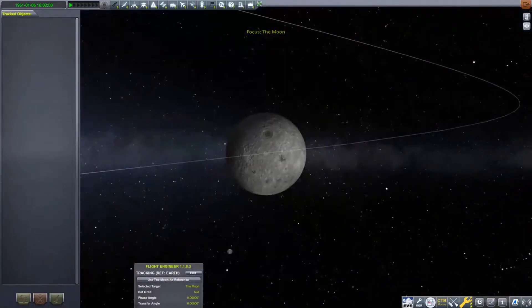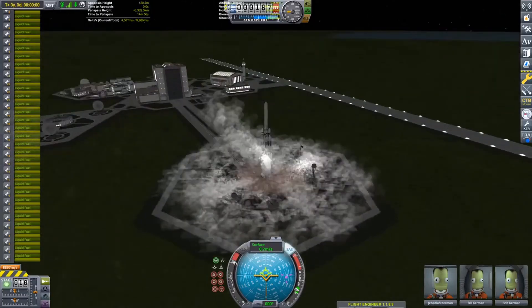I set out a goal at the beginning of the stream to try and make it to the moon and back by the end of the stream, so we'll see how it goes.